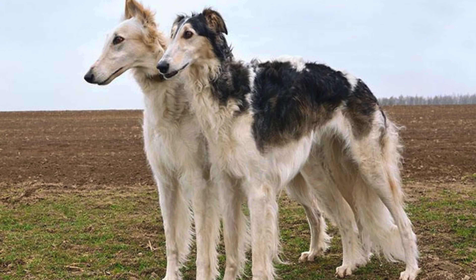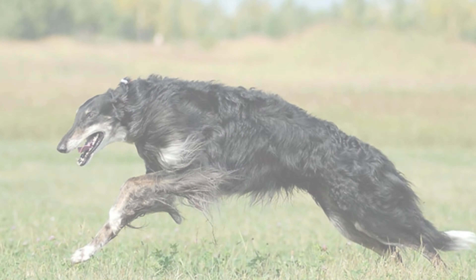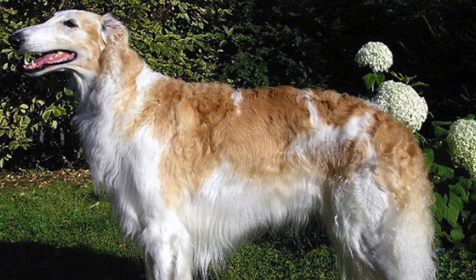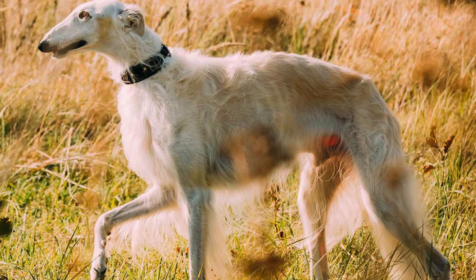The Borzoi, also known as the Russian Wolfhound, is a breed renowned for its regal appearance. With a slender build, a long, silky coat, and a distinctive curved tail, Borzoi is truly a sight to behold. Their large, expressive eyes and narrow heads add to their unique charm.